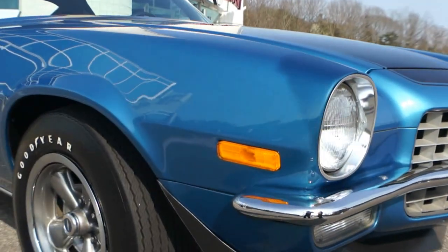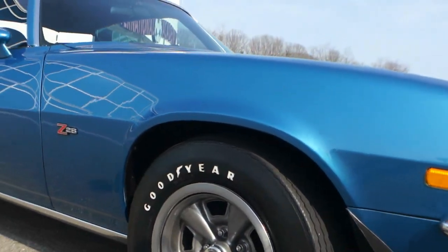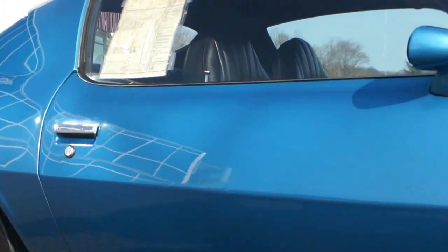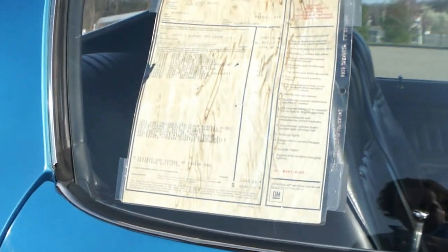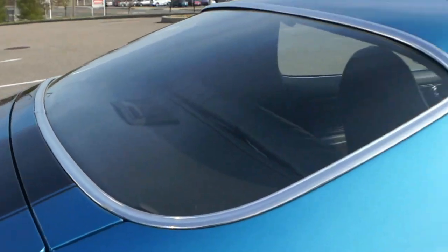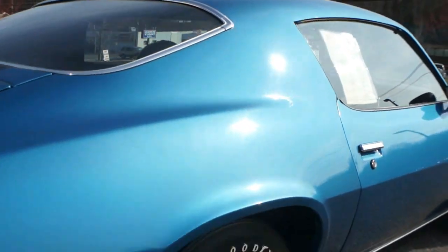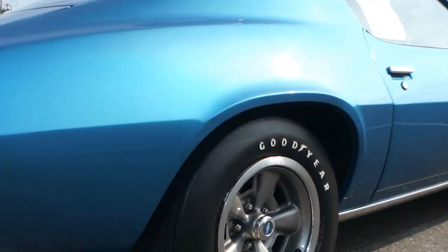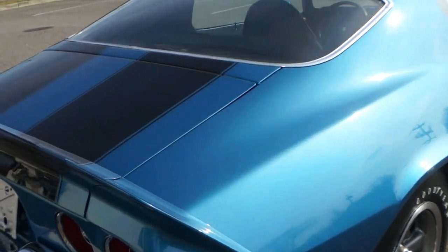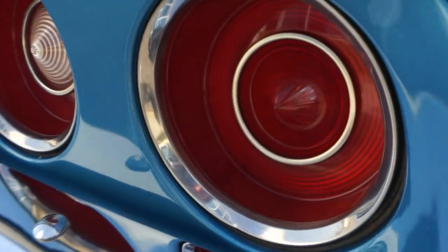The car, believe it or not, actually has 20-year-old paint on it, and it looks like it was painted a year ago. It really does. It's pretty crazy, but it hasn't been used since it was done — it's only got about three thousand miles on it. It drives fantastic. I can't believe this paint is 20 years old.